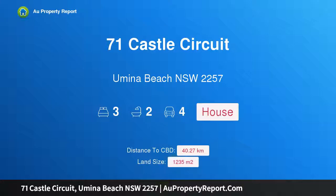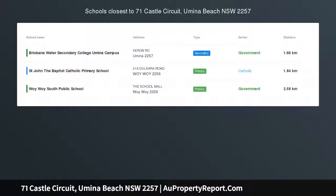Hi, I am glad to introduce Property 71, Castle Circuit, Umina Beach, New South Wales, 2257, views to die for.